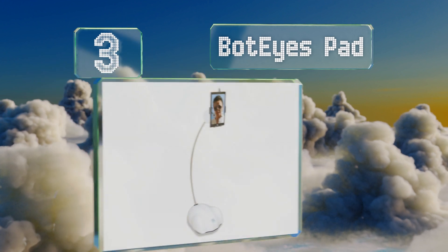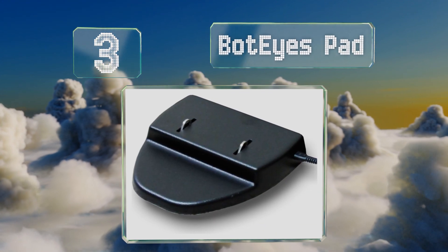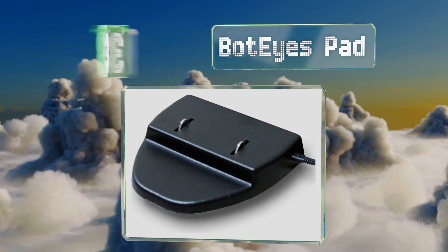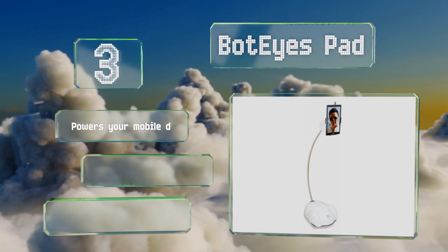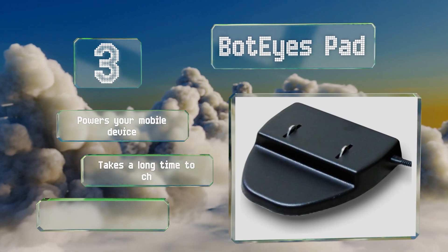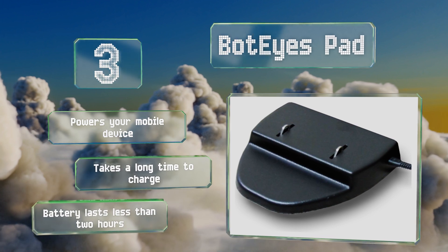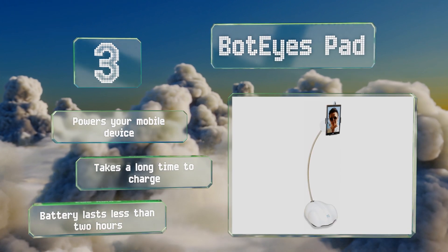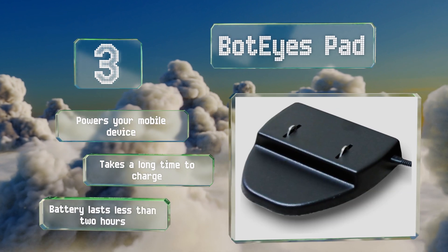Nearing the top of our list at number three, the Bot Eyes Pad is one of the more affordable full-size models, though it's by no means cheap. It accommodates nearly any kind of tablet or smartphone that weighs less than 600 grams, which you can hold in a portrait or landscape orientation and tilt up to 120 degrees. This one powers your mobile device, but it takes a long time to charge and even when it has charged, the battery lasts for less than two hours.